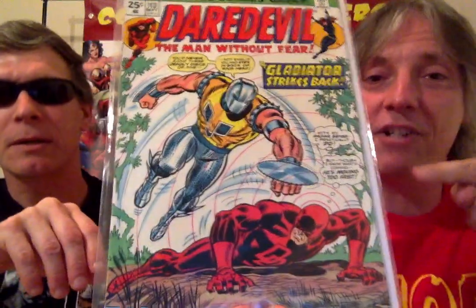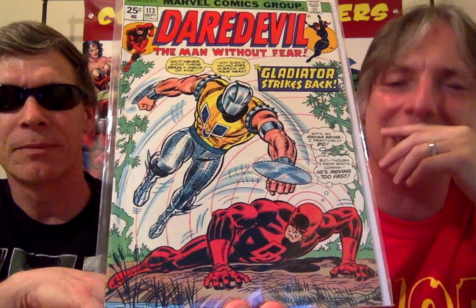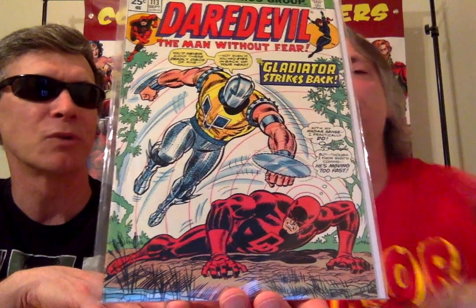This is perhaps the best cover ever to feature the Gladiator — at least it's one of my favorites. That's great. Is that a Johnny Romita cover? I think so — it looks like his style. Did you want to open this? You mentioned you wanted to open this up before we started. You want to take a look in there and see who the artist is?